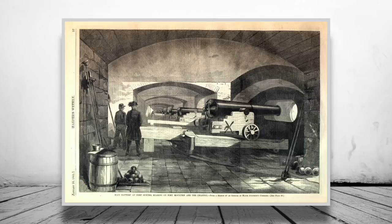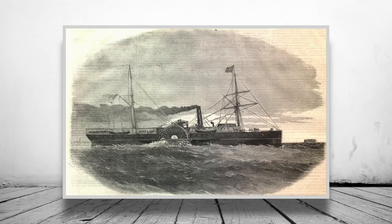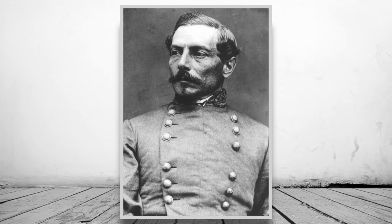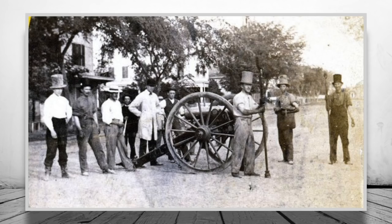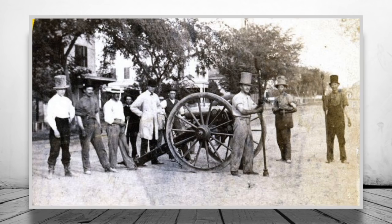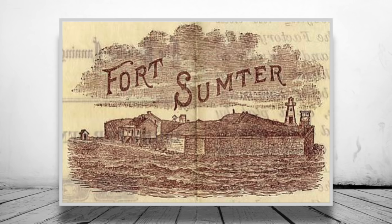On the 1st of March, Brigadier General P.G.T. Beauregard arrived in Charleston with orders from Confederate President Jefferson Davis to take control of the military situation. Immediately, Beauregard continued to mass weapons aimed at the fort, and tensions around the fort started to reach fever pitch. As a weird twist of fate, Beauregard had been a gunnery student of Anderson's, and the two had been good friends at West Point.